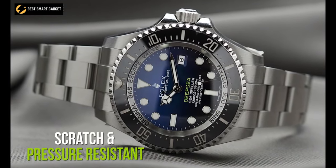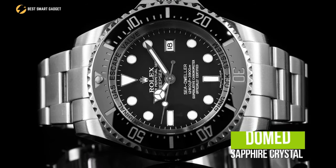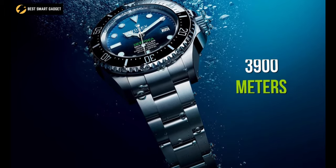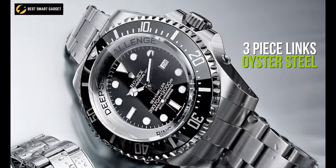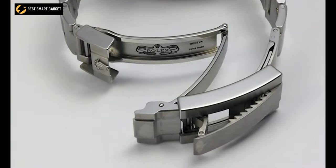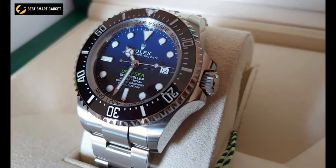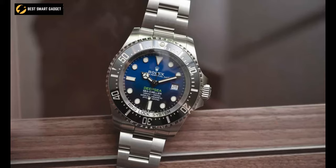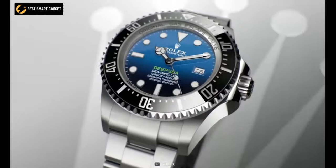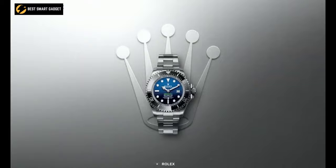Furthermore, the Deepsea is scratch and pressure-resistant thanks to its domed sapphire crystal and helium escape valve, and it holds a water-resistant rating of a massive 3,900 meters. The strap is made of flat three-piece lengths of oyster-steel and features the Rolex Glidelock, making it both secure and appealing. Finally, the self-winding automatic movement is operated by a perpetual rotor, which can store power for up to 70 hours. The Rolex Deepsea will provide you with top-notch performance and reliability, as well as a classy look that no one can ignore.